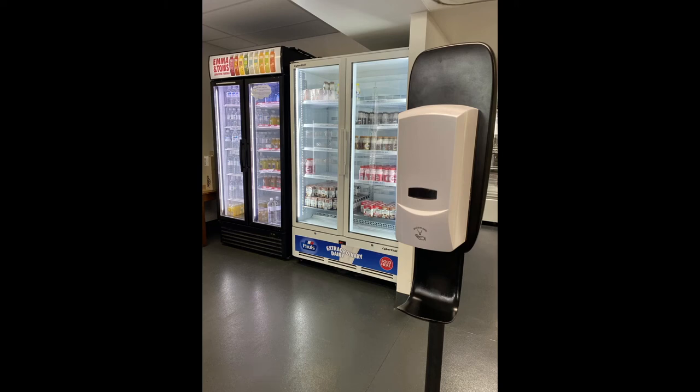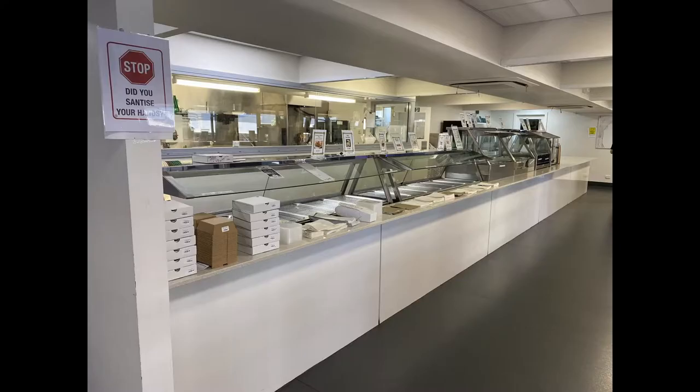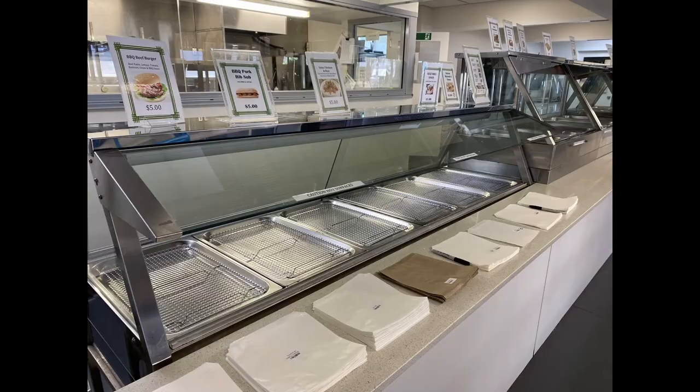Don't want to miss out on your favourite canteen food? Want to skip the order line at break? Then pop into the canteen before school from 8 a.m. to pre-order. It's quick and it's easy.